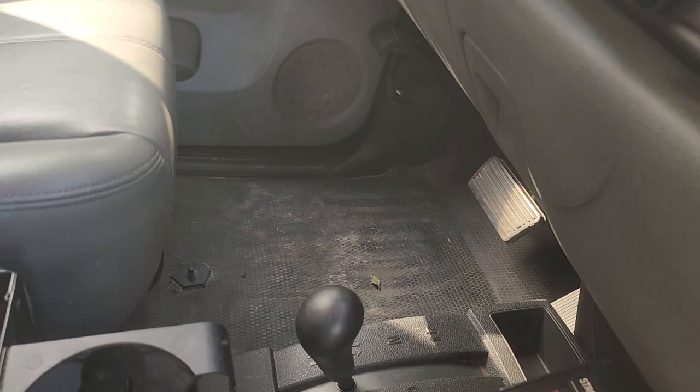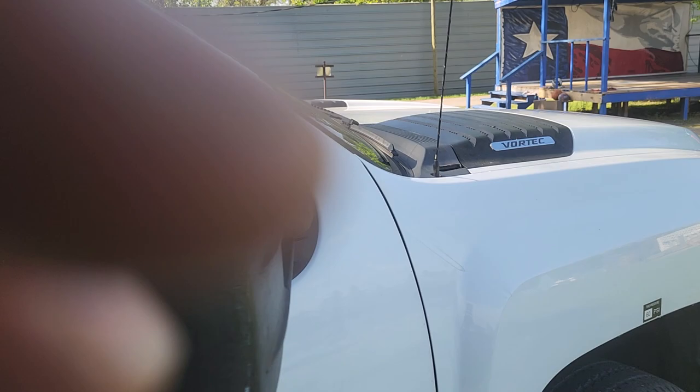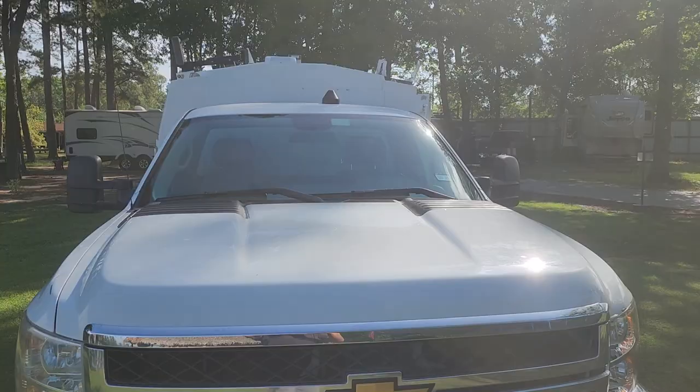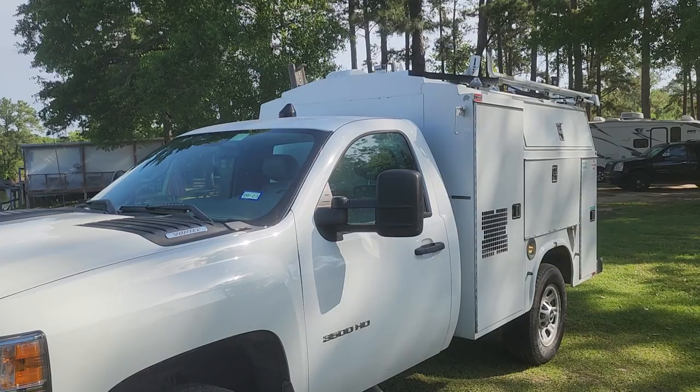This is also a 4x4, and that is very, very rare in these trucks. There are a few of these trucks out there offered for sale, and I have yet to find one that's 4x4. So this is a pretty rare truck. The 4x4 on this makes it special and allows you to go anywhere. When we loaded this truck we had a low rear tire — it was actually flat — and I just put it in 4x4 and it crawled right up on the trailer.